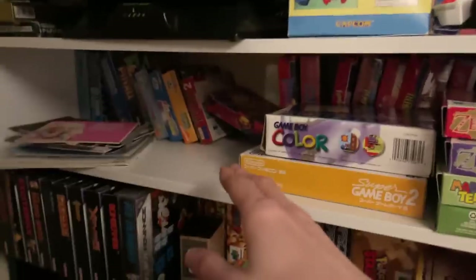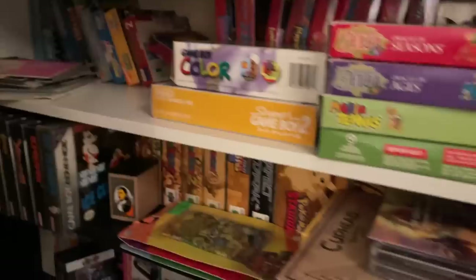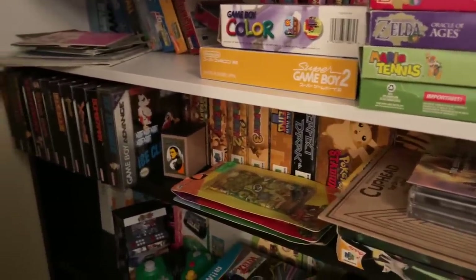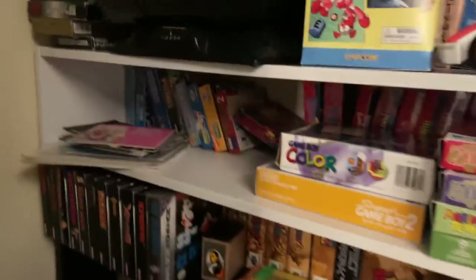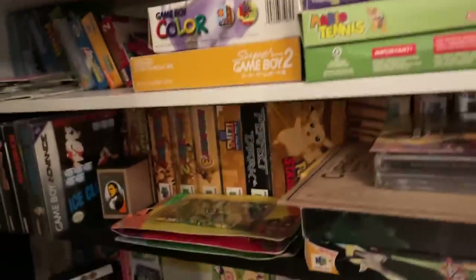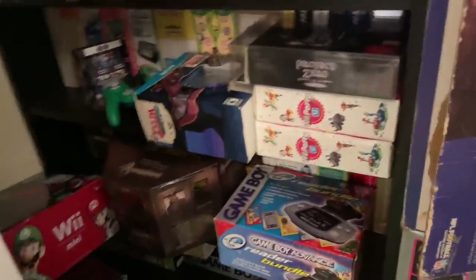This area is overflowing down here, though there's more room because I took out some games to film with — I think some Classic NES Series games and some N64 stuff — but I'm not entirely sure what I did with them.